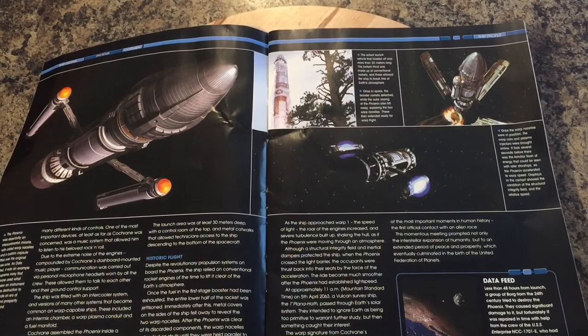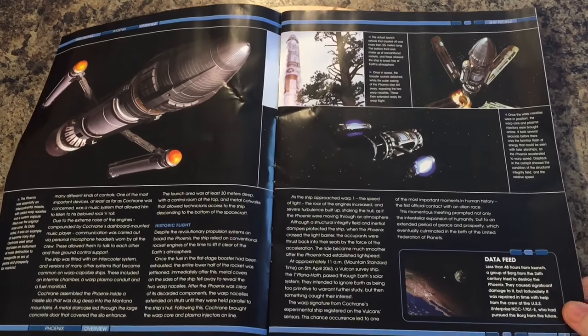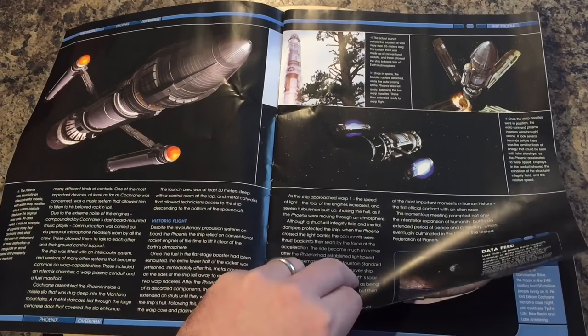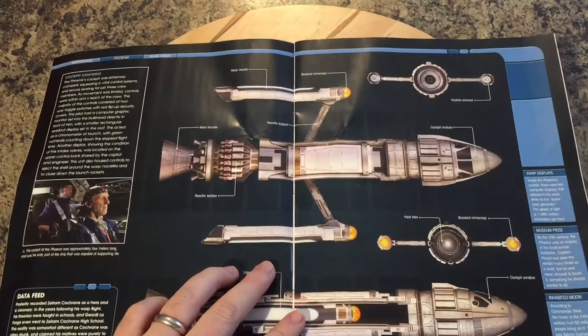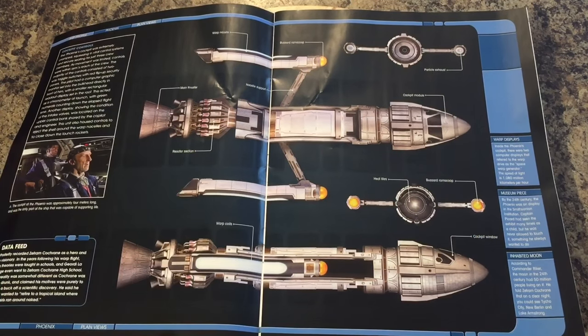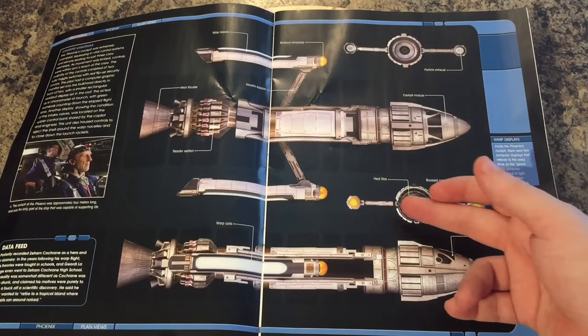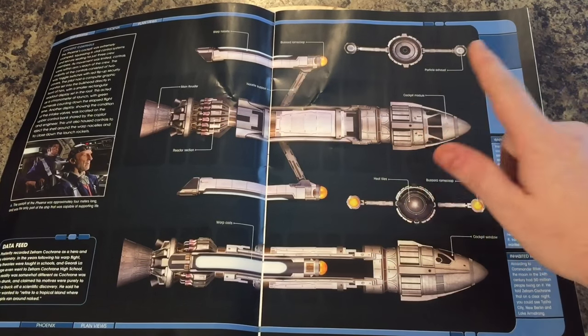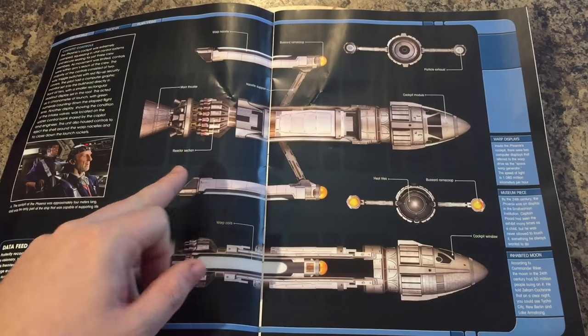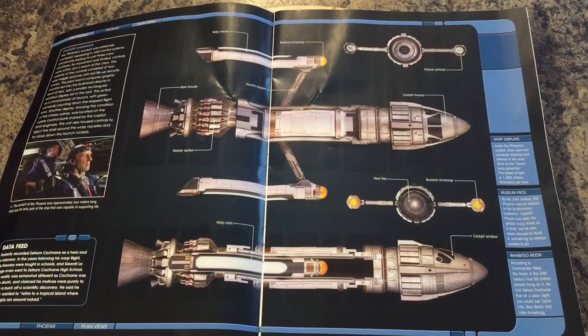It was really cool how it was constructed from salvaged parts using the chassis of a Titan intercontinental ballistic missile — a weapon of mass destruction that brought upon it mankind's most prosperous period, and hope for hundreds of millions, billions of people. The ship profile features particle exhaust, Bussard scoop, heat tiles, a three-crew cockpit, main thruster reaction section, and nacelle supports.